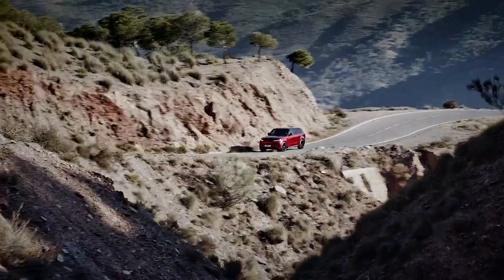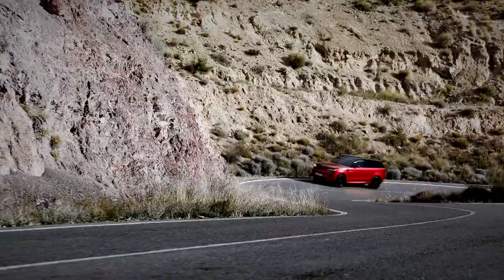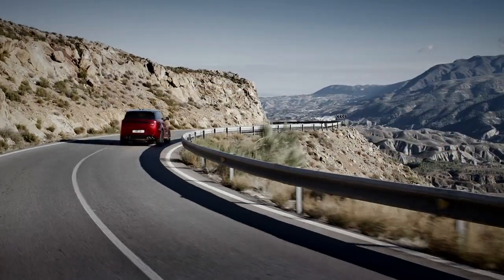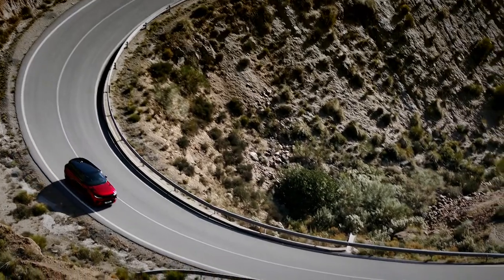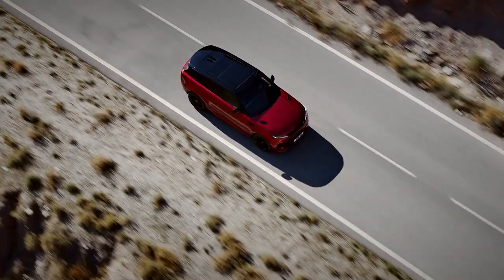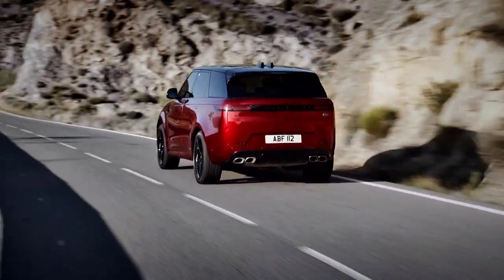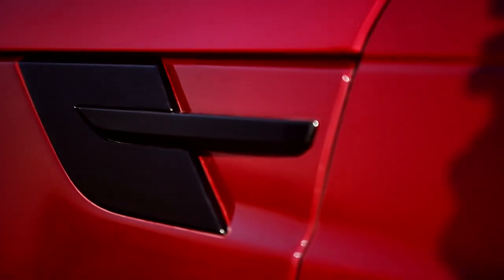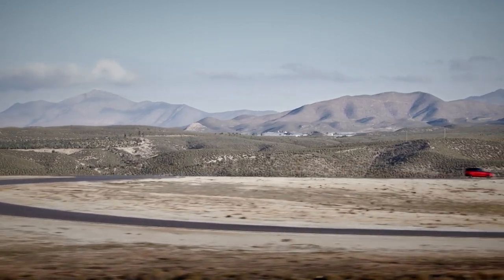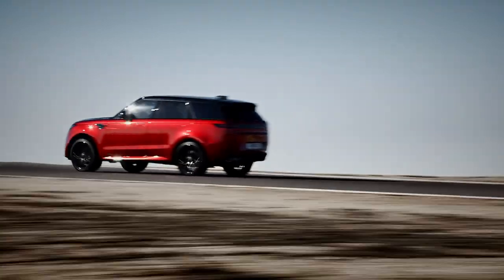There are plenty of engine options and trim levels to choose from. The entry-level SE models make do with a 3-litre turbocharged inline-six engine coupled to a 48-volt hybrid system, putting out 355 horsepower. That figure is pumped up to 395 in the sportier SE Dynamic spec. The same six-cylinder engine is coupled to an electric motor to make the P440E plug-in hybrid model, while the line-up is topped by the fiery P530 First Edition, the only current option running the twin-turbocharged 4.4-litre V8. With an eight-speed automatic box and four-wheel drive, the V8's 523 horsepower will send it to 60 miles per hour in under four and a half seconds. As one would expect from a heavy SUV with large capacity engines, the Range Rover Sport is far from the most fuel-efficient vehicle on the market, hitting a claimed 25 miles per gallon in V8 guise.